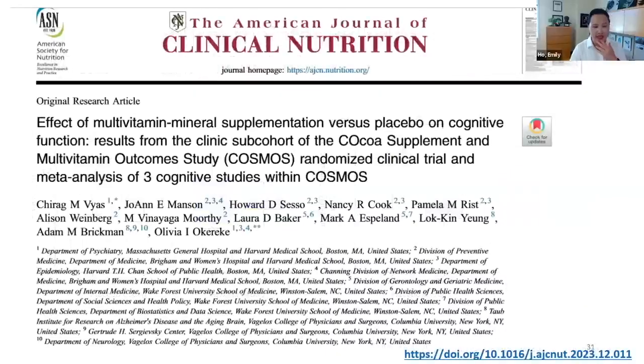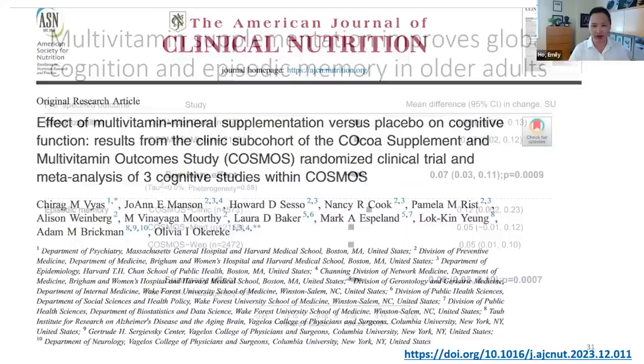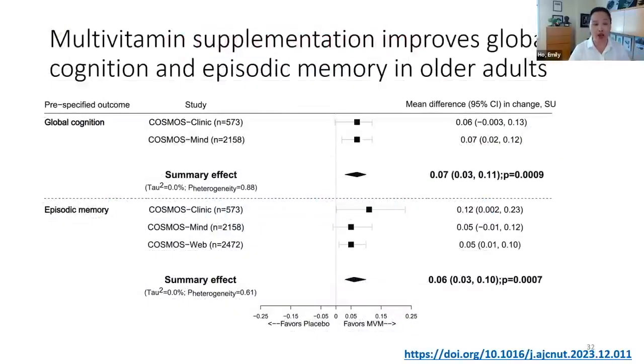Outside the LPI, there's been exciting new data in the last year looking at the power of multivitamins in cognitive function. This is the COSMO study, which looked at cocoa flavonoid supplementation and multivitamins on cognitive outcomes in older adults showing some signs of cognitive decline. Just taking a multivitamin seemed to have quite a bit of power in improving cognitive outcomes. More data is expected in the coming year for other health span markers as well.